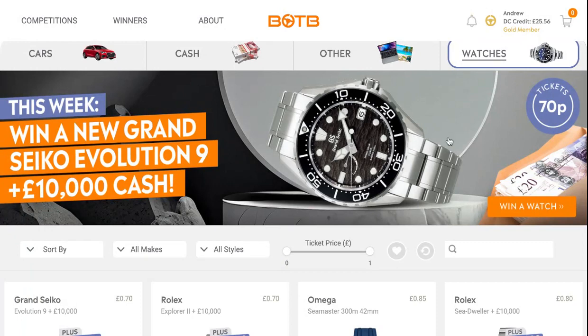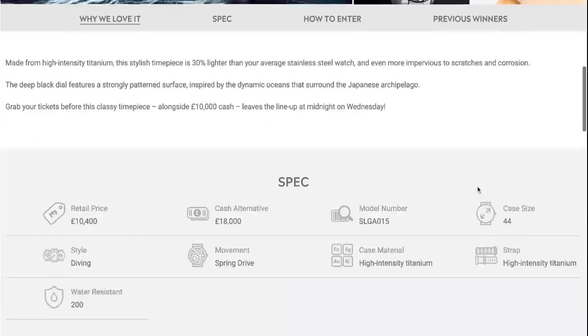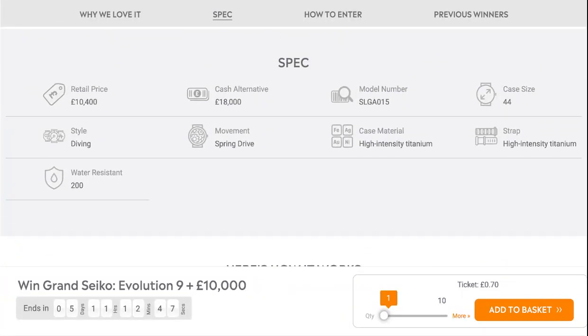In the watch category, it's the new Grand Seiko Evolution 9 worth £10,000, with a ticket price of just 70p. The watch features a Spring Drive movement, a high-intensity titanium case, and a high-intensity titanium strap — a diving-style watch. Retail price is £10,400 with a cash alternative of around £8,000.